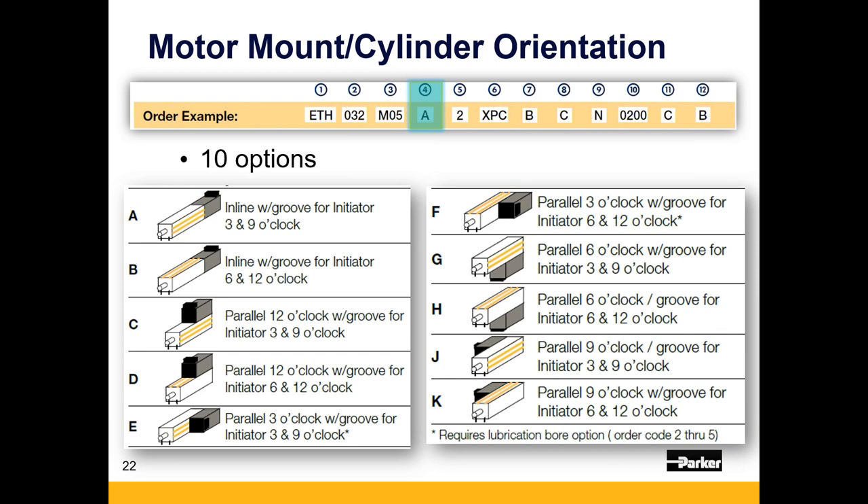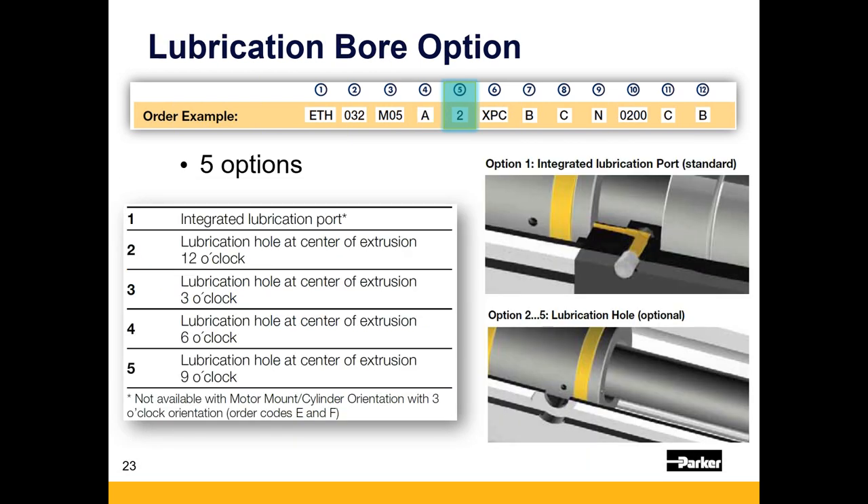Motors can be mounted inline or parallel in different clock orientations. The square body means the clock orientation refers to which side the limit switches are on in relation to your motor. This is often important if you're mounting the actuator flat on a surface and want your motor and limits on the same accessible side for adjustments, lubrication, and maintenance.